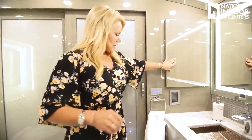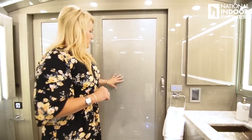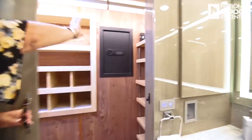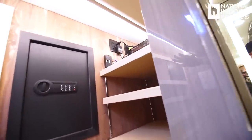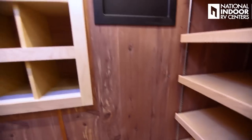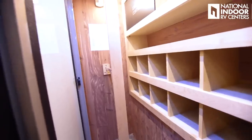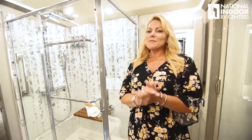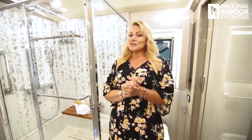We've got lots of AV equipment up top, shelves, safe, shoe storage, and wardrobe hanging area. There's also the emergency egress door. And check out that beautiful shower one more time. Thank you so much for joining me today — remember to send in your questions, I'd love to answer them. Come and visit us at National Indoor RV Centers, and thanks for spending this time with me today.